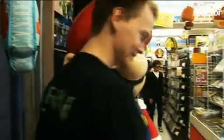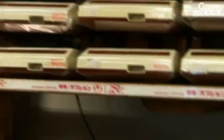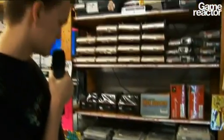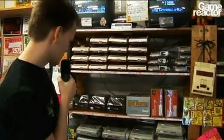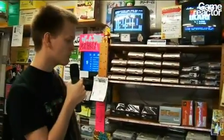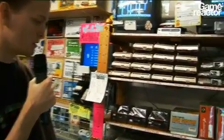It's amazing! A Famicom is about 4,000 yen, depending on the condition, and that's not a lot of money. Super Famicom is even less expensive, about 2,600 yen, which is about half the price of a new game for PlayStation 3 or Xbox 360 here.